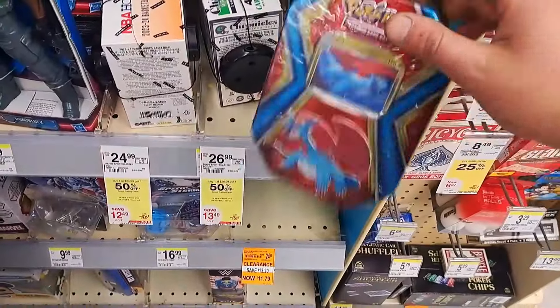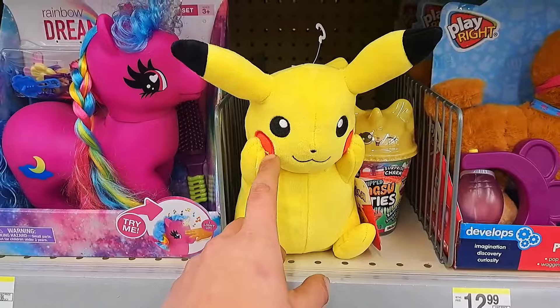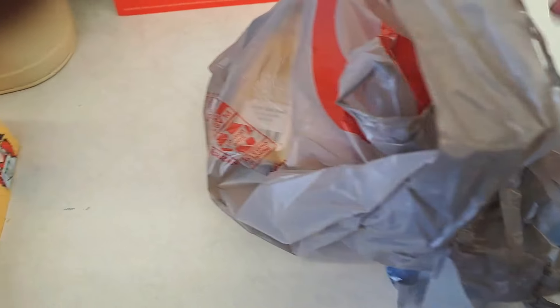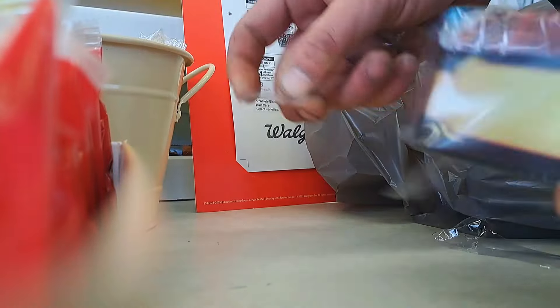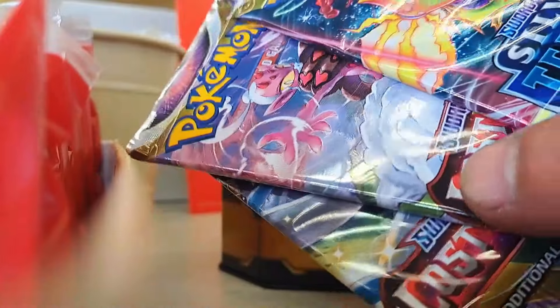I don't know if this tin comes with Evolving Skies, so we're going to buy one to see what's inside. I opened it up — not what I was looking for, but that's okay.